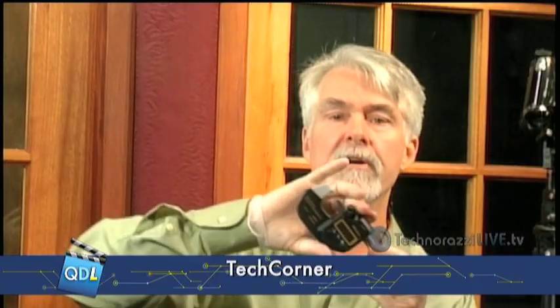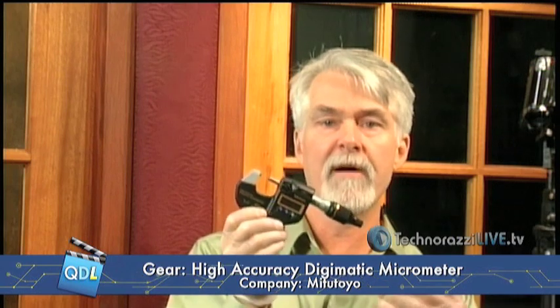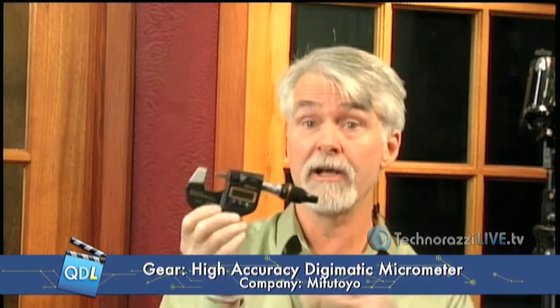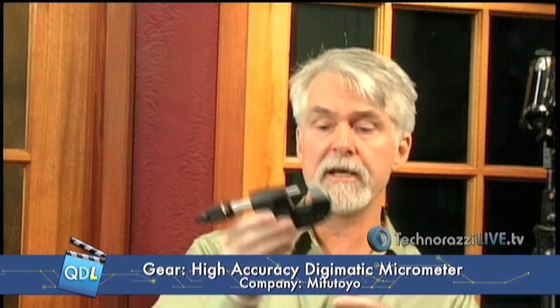What we have here, courtesy of Mitutoyo, is a brand new micrometer. You may be thinking, great, another micrometer — they're a dime a dozen. But as Mike pointed out, this one is actually, according to Mitutoyo, the only 0.1 micron, 5 micro-inch handheld micrometer in the world. Brand new out from Mitutoyo, and we're one of the first ones to get one.